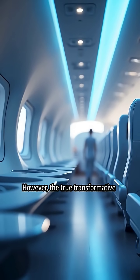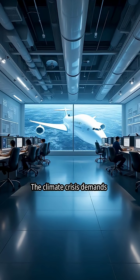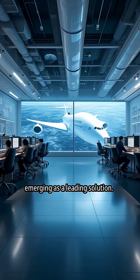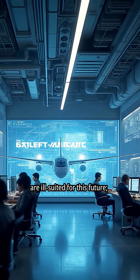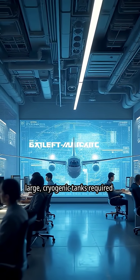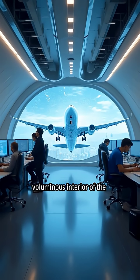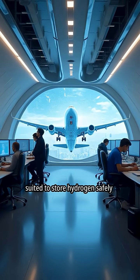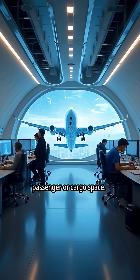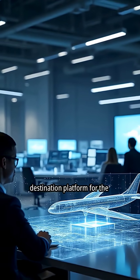However, the true transformative power of the Jet Zero platform lies in its future-proof design. The climate crisis demands a transition to zero-emission propulsion, with green hydrogen emerging as a leading solution. Traditional tube-and-wing aircraft are ill-suited for this future — their narrow fuselages cannot efficiently accommodate the large cryogenic tanks required for liquid hydrogen. In contrast, the spacious and voluminous interior of the blended-wing body is uniquely suited to store hydrogen safely and efficiently without compromising passenger or cargo space. Our aircraft is not just a stepping stone — it is the destination platform for the hydrogen age.